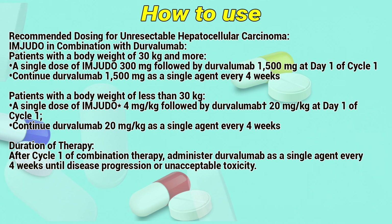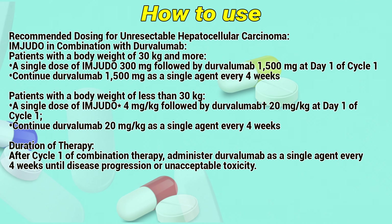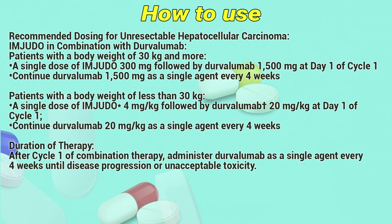Duration of therapy: after cycle 1 of combination therapy, administer Durvalumab as a single agent every 4 weeks until disease progression or unacceptable toxicity.